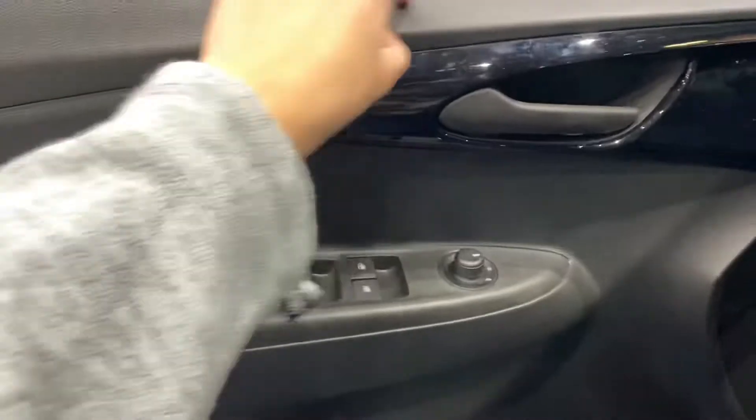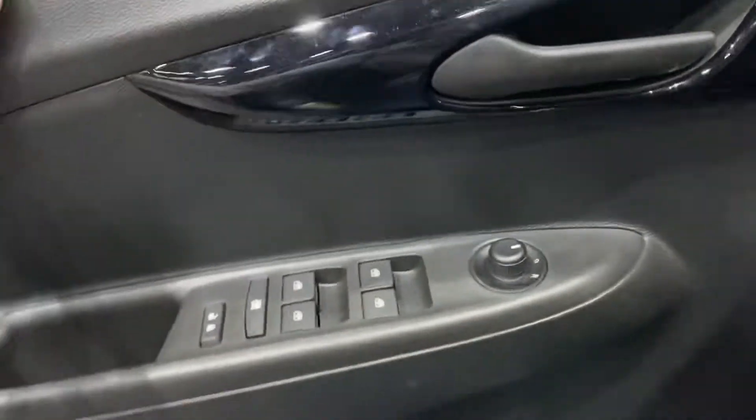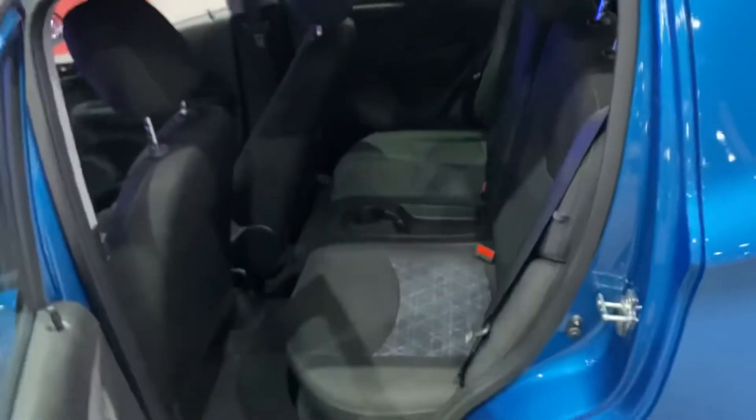Interior quality is okay. Hard touch right here, but nice and soft to the touch right here. Black piano trim and your black color door handle. It's a very, very tiny car. Legroom in this thing is okay — for a tiny car, you're not expecting the best. Interior quality just cheaps out. Everything's all hard to the touch, hard touch plastic.